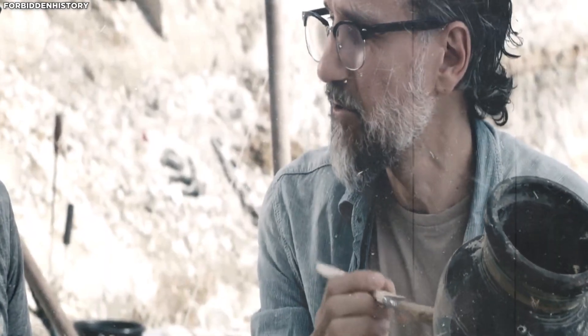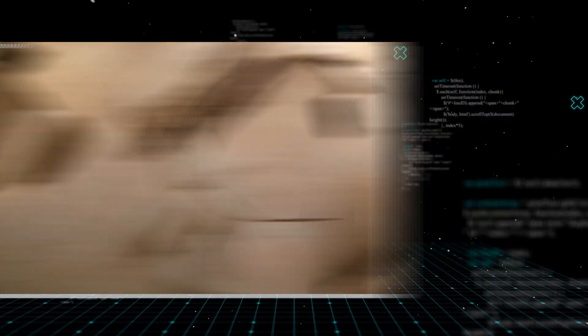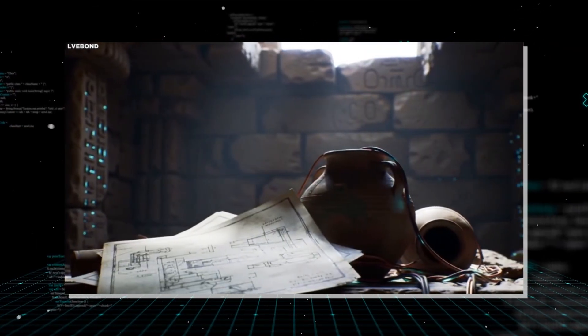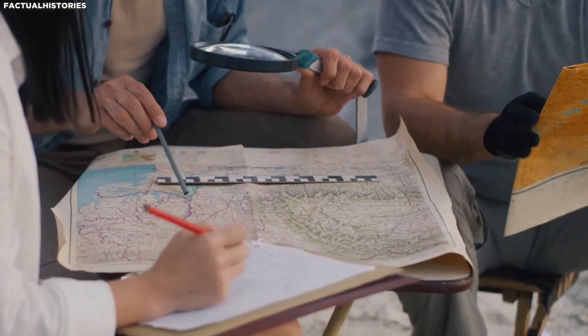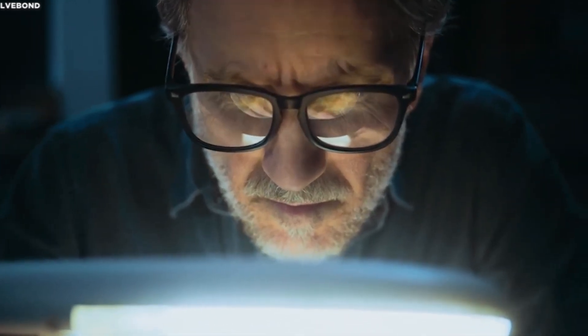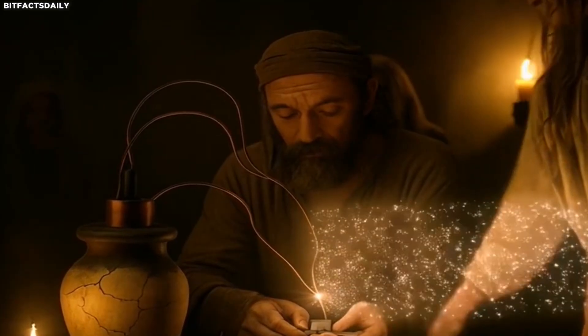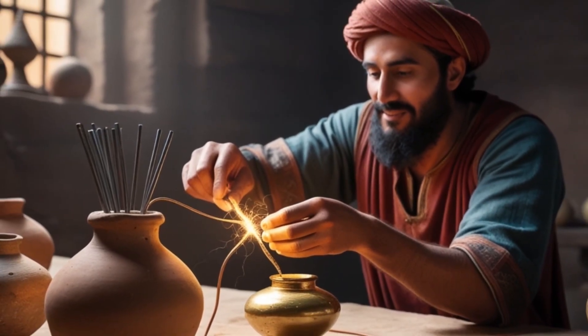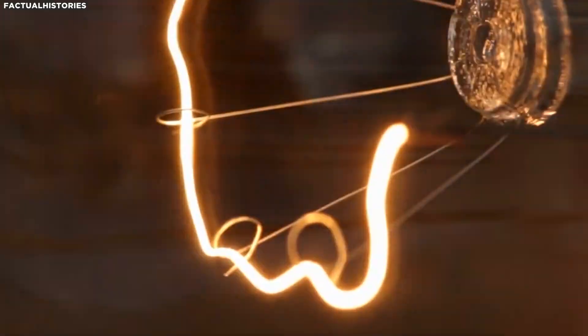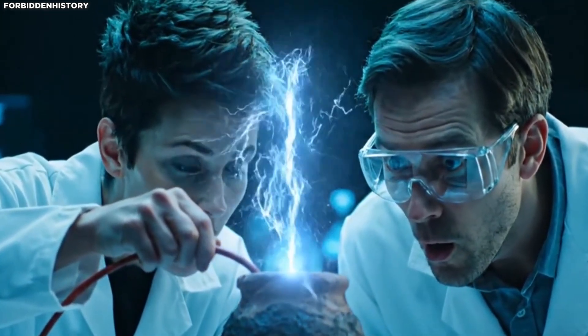One of the biggest challenges in understanding the Baghdad battery is the lack of written records. Unlike many ancient inventions, no texts, diagrams, or inscriptions describe how or why this object was made, leaving researchers with nothing but educated guesses. The most popular explanation is the electroplating theory — the idea that ancient metalworkers used these batteries to coat cheaper metals with a thin layer of gold or silver. This is supported by the fact that electroplating requires only a small amount of electricity, and experiments using replicas have proven it is possible.